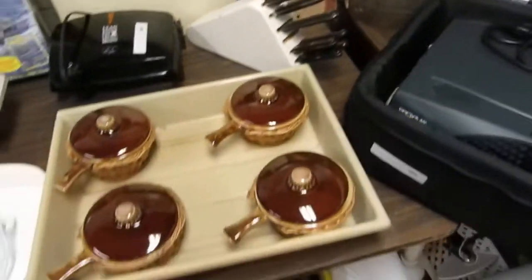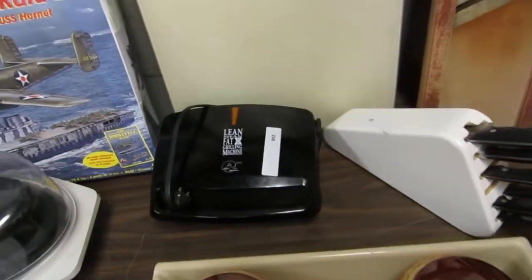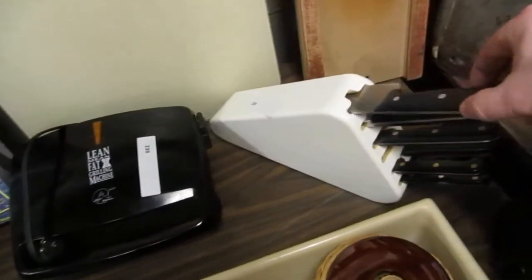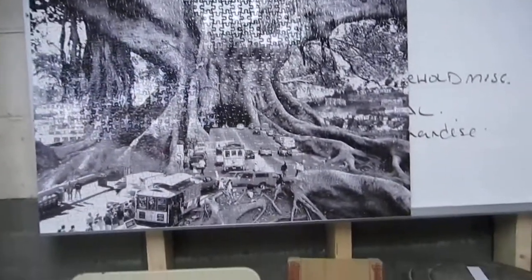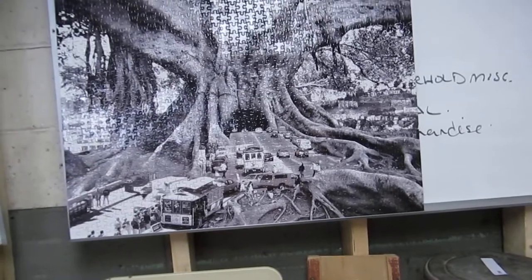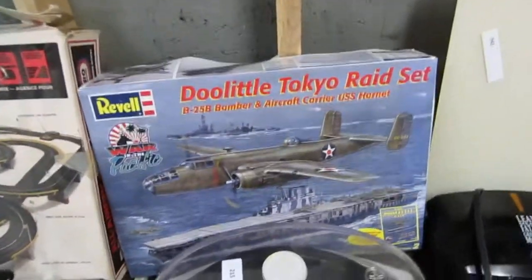We got a milk can. I think that's a cheese slicer. We've got some French onion bowls. We got the lean, mean, fat grilling machine — George Foreman. We got some knives here — remember we won't let anybody play with these knives, especially Ernest. We also have a nice big puzzle that's been coated, and it's like a tree or something. We have a Doodle Little Tokyo Raid set by Rebel.